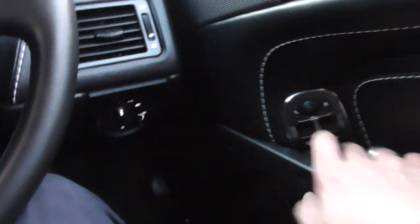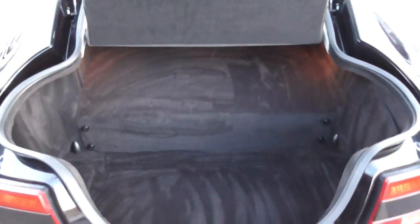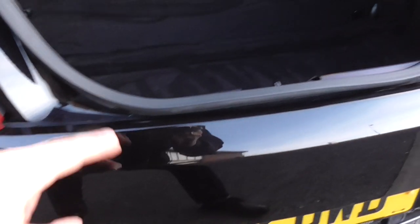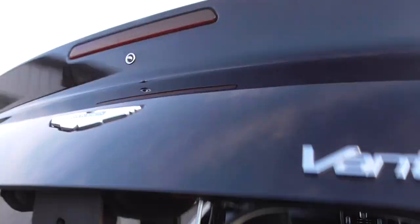And then lastly, I'll just show you the boot. In the back, we've got our parcel shelf and a nice bit of storage. You can tell there's never been any spillages in the back. Looking at the actual plinth, that's all in fantastic order as well. There's also a grab handle.